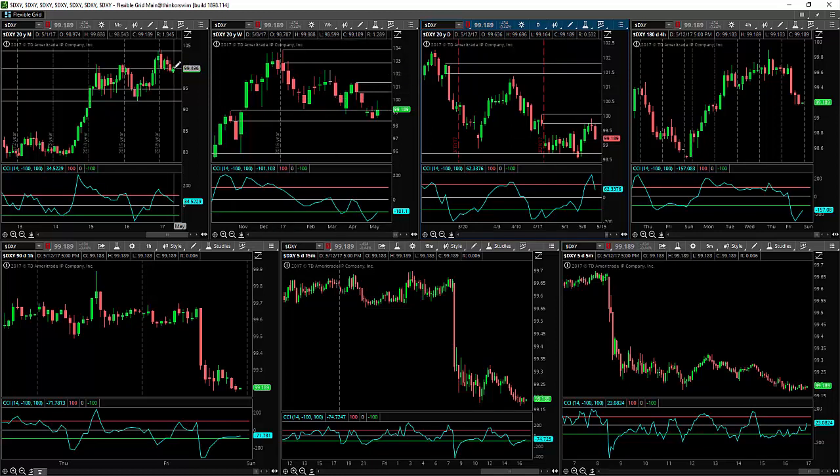But if we take a look at the monthly chart, we're still pointing down, albeit we're in demand. But the odds, according to this timeframe, are that we're likely to continue moving to the downside. So these are the odds of where the dollar is likely to go next this week.